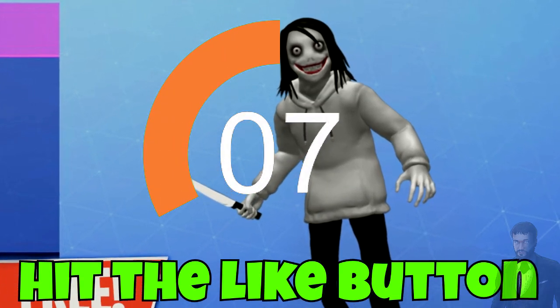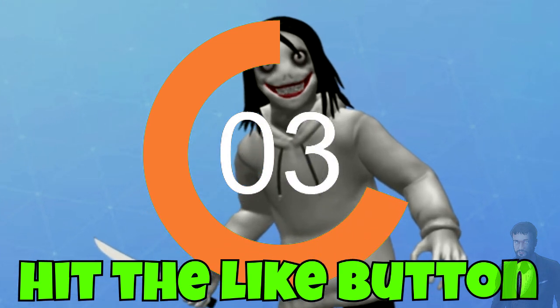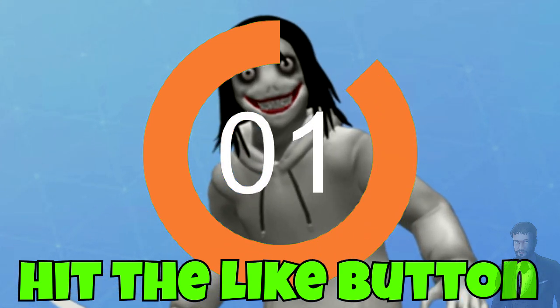Hit the like button in the next 10 seconds if you want to get a new Jeff the Killer skin for free. Don't miss out — hit the like button to get the new Jeff the Killer skin for free.